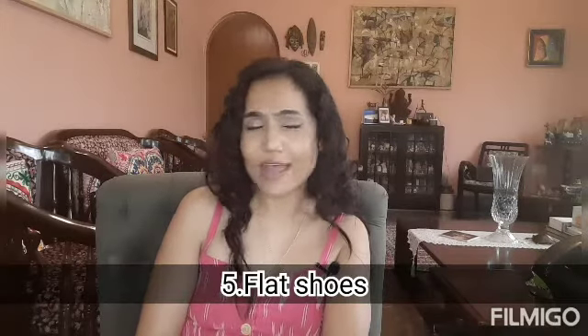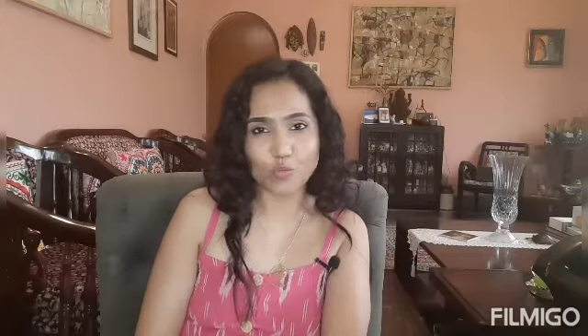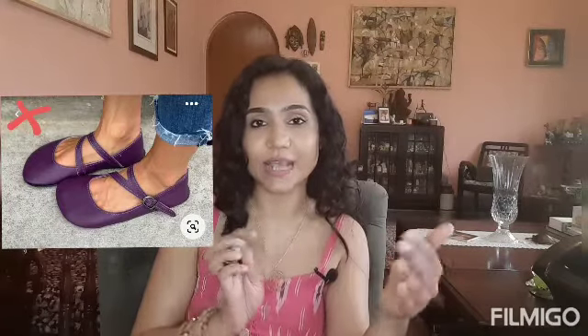The next one is flats. As a short woman, does it mean we cannot wear flats? No — we can, and I often choose to wear them because they are more comfortable. When choosing flats, remember to choose something slightly pointier and not completely blunt or round in the front. If it's blunt and rounded at the front, it shortens the length of your feet and thereby shortens the length of your entire leg.